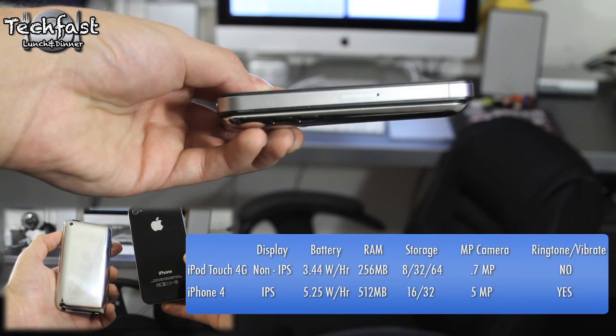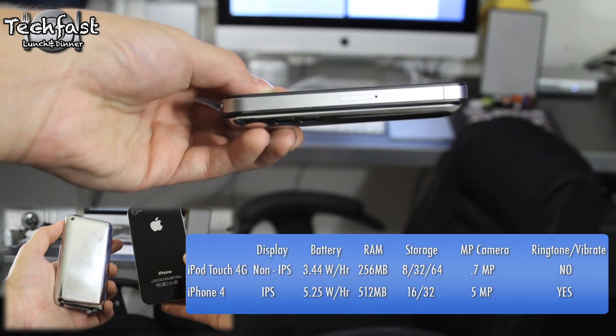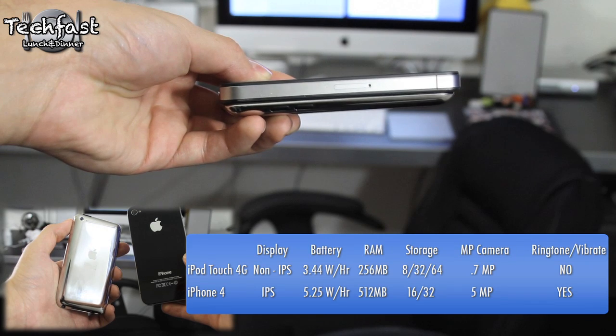What's going on guys? This is Jonathan here with TechFist Lunch and Dinner bringing you an in-depth comparison between the new iPod Touch 4G and the iPhone 4.